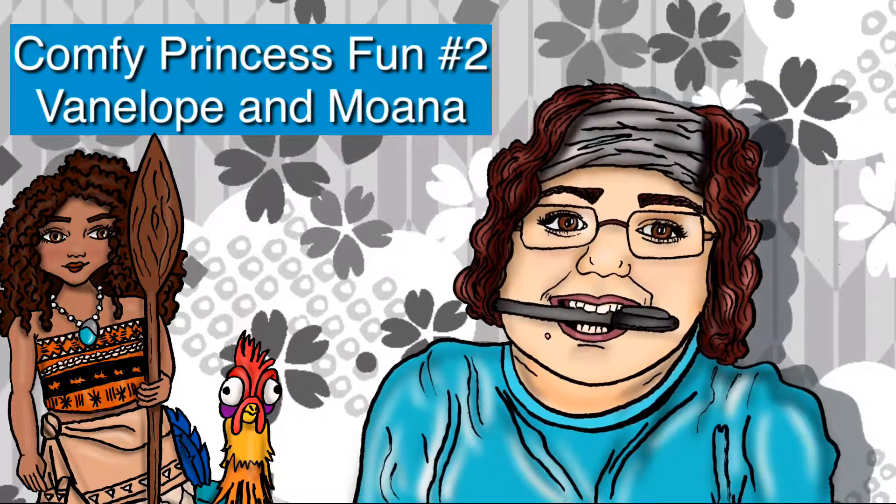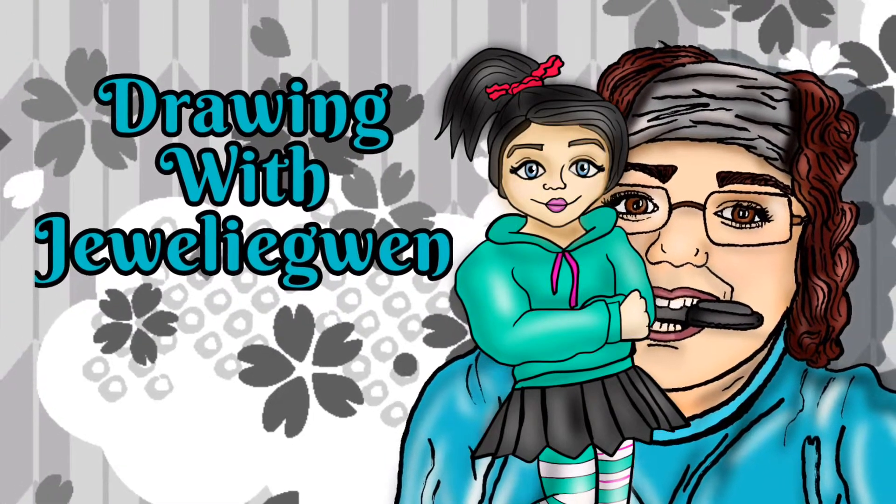Today we are having some comfy princess fun with Vanellope and Moana. Welcome to Drawing with Julie Quinn.